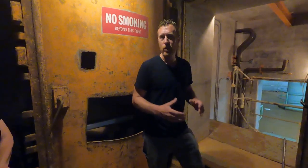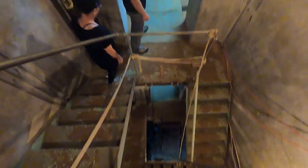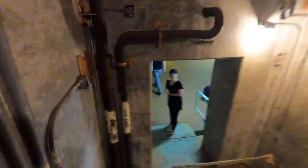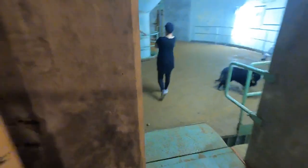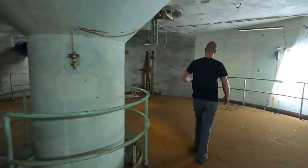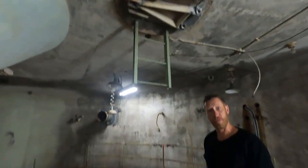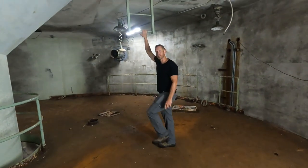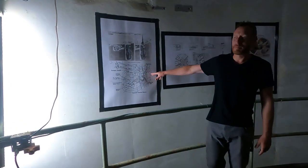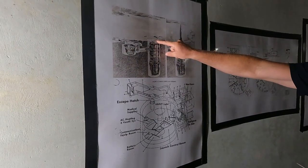Next we're going to go down to the top floor of the launch control center, known as the ready room. This is where the missileers used to live and sleep. Here's a cutaway image of the missile base. We started out on top of the silo — now we're over here in the launch control center. See how small we are compared to this?